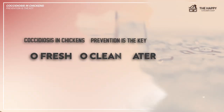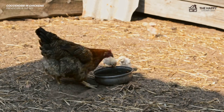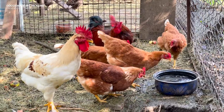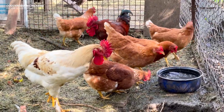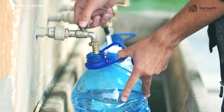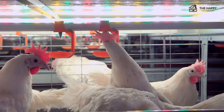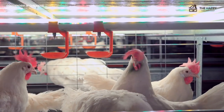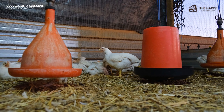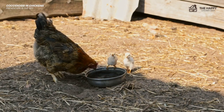Number two: keep your chickens' water fresh. Chickens' poop ends up in their waterers all the time. Infected droppings in drinking water mean infected water, so change it regularly and clean your waterers often. If you're looking for a good solution, nipple waterers are a great option — that way it's not just a standing bowl. With standing bowls, especially if they're not elevated, chickens can kick dirt and droppings right into the water while they scratch and peck on the ground.